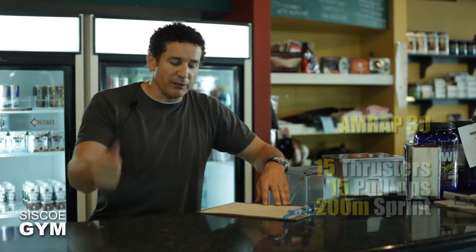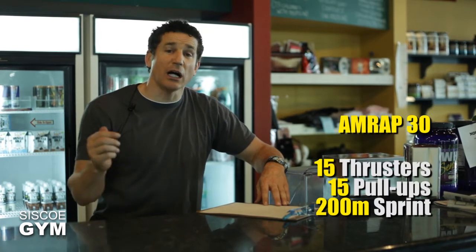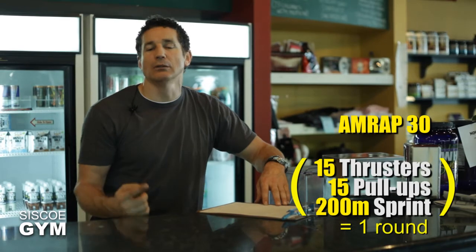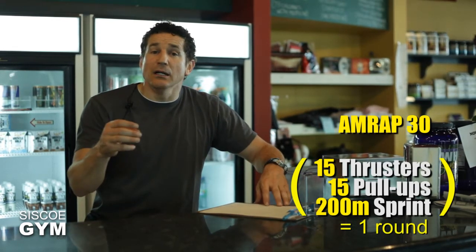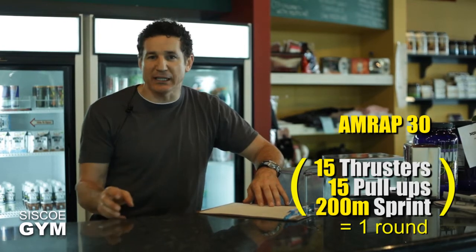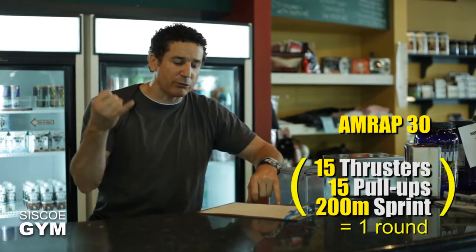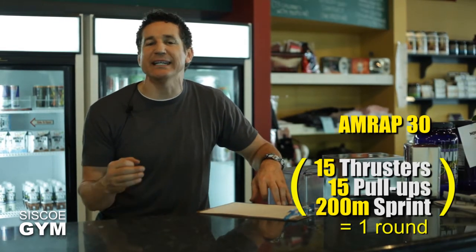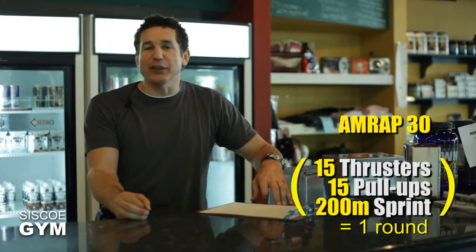So your round will be 15 thrusters, 15 pull-ups, and a 200 meter sprint — that equals one round. As mentioned, we're doing an AMRAP: as many rounds as possible in 30 minutes. Repeat that as many times as you can get it done in 30 minutes.